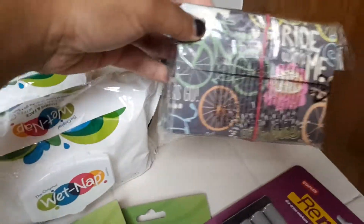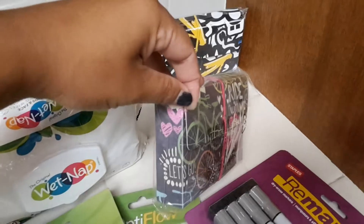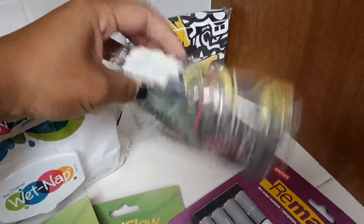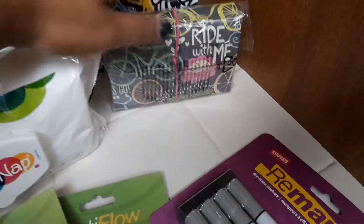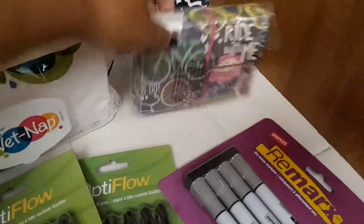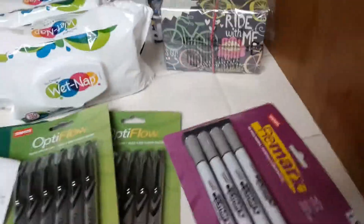I picked up two of these cute little index card cases. When you open them inside there are little dividers you can use. I got one for my daughter and one for my son, but I might keep them for myself because they're cute. You can put coupons or stuff in there, and I think my phone would fit too if I just want to run in and out of the store.